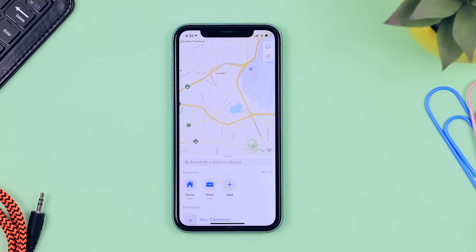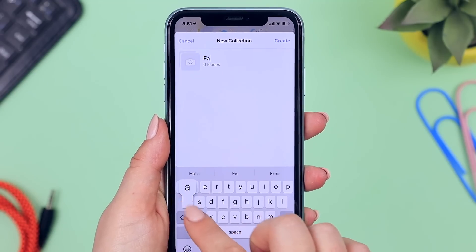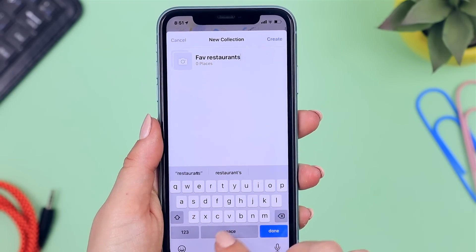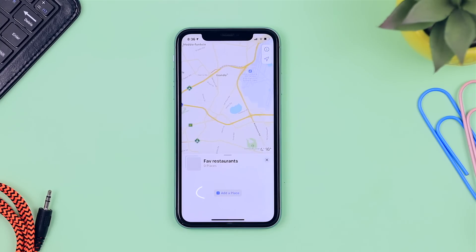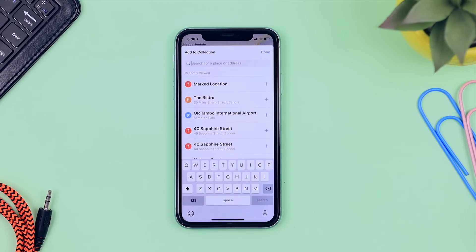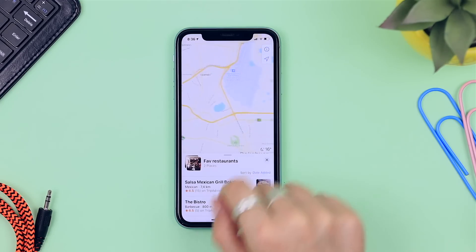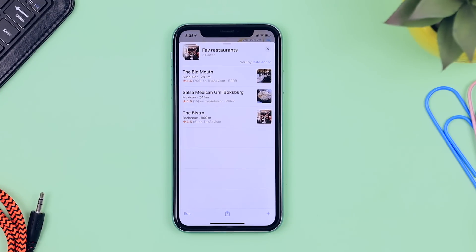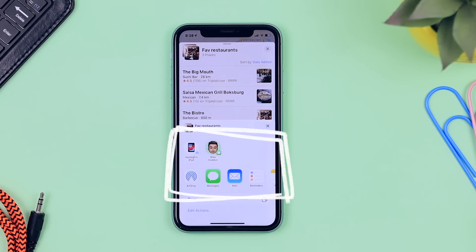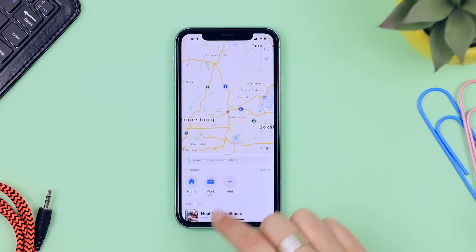Maps Collections is also seriously helpful. Swipe up in Maps and you'll see the option for New Collections — basically curated lists of your favorite places. I typed in 'Favorite Restaurants,' created the collection, then added places by searching and tapping the plus icon. Later you can swipe up and see all your favorites in one place. You can also share these collections with contacts, which is great if someone is visiting from another country — share your favorite spots and they're all set.